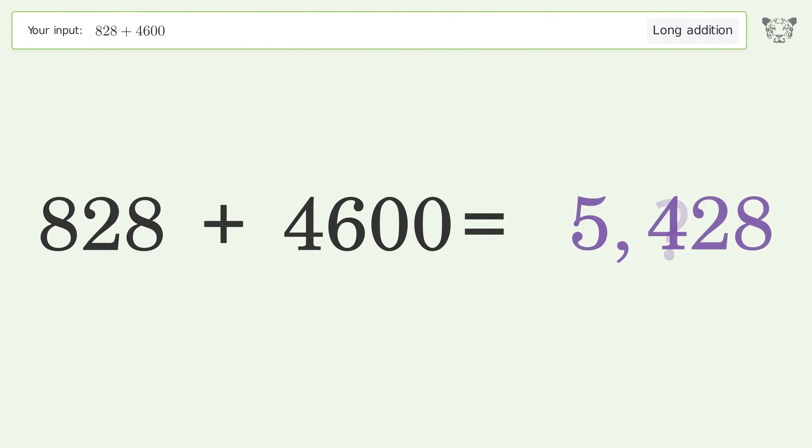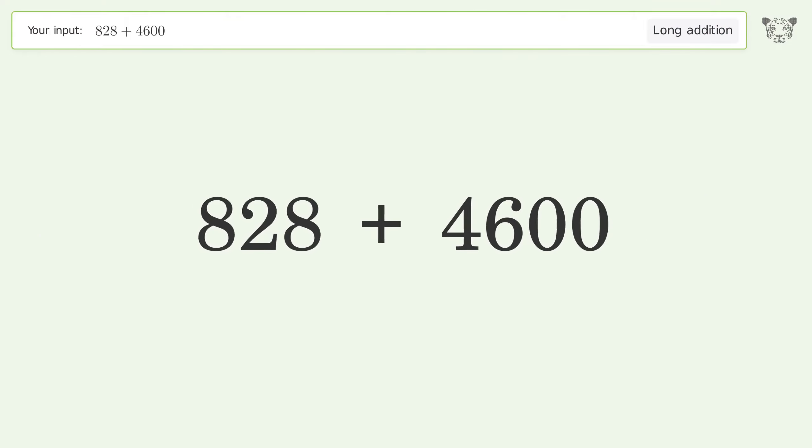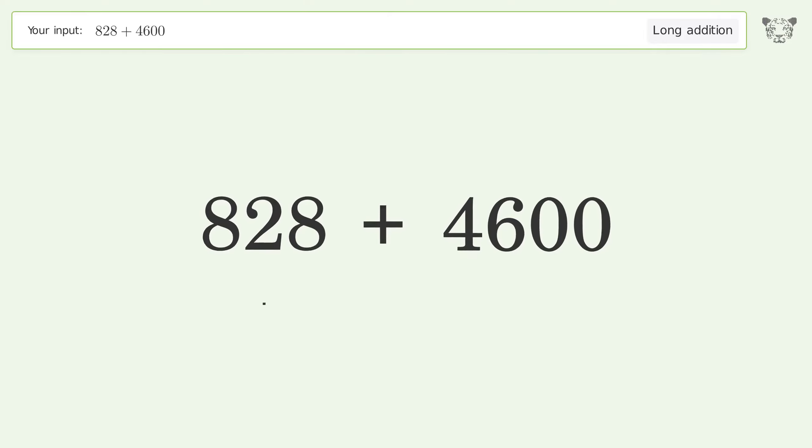You asked Tiger to calculate. This deals with long addition. The final result is 5,428.